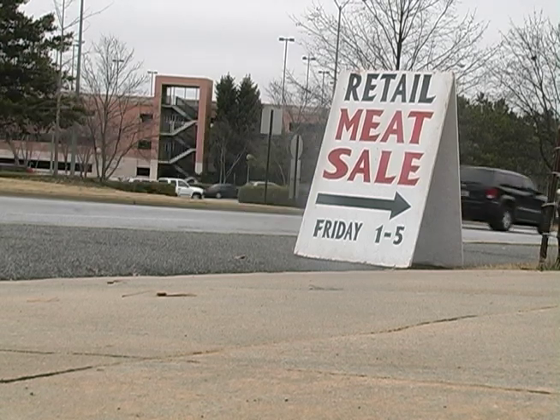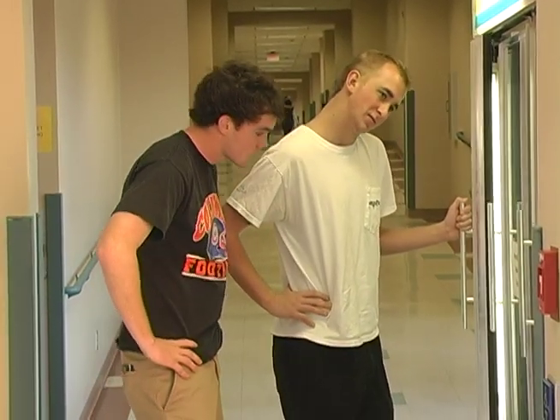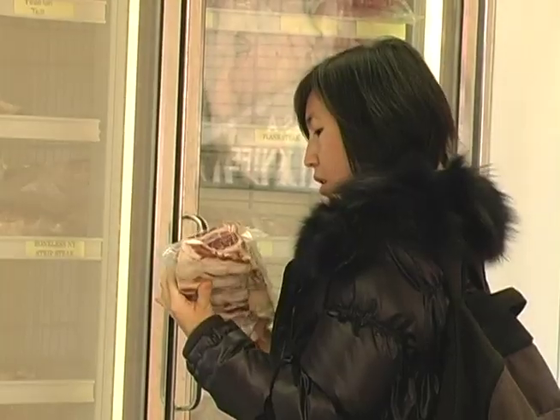Thrifty UGA students can find a delicious meal without leaving campus. The UGA Meat Science Technology Center offers many cuts of beef, pork, and lamb.